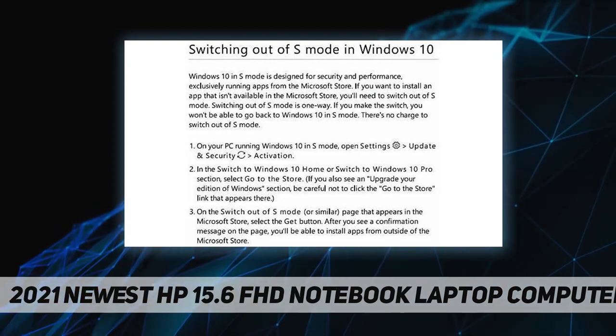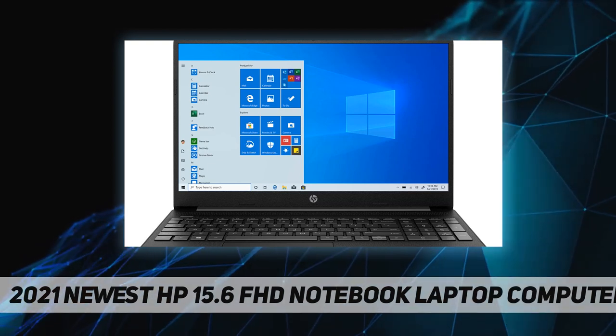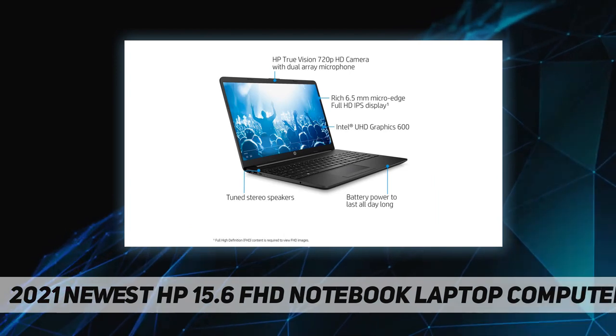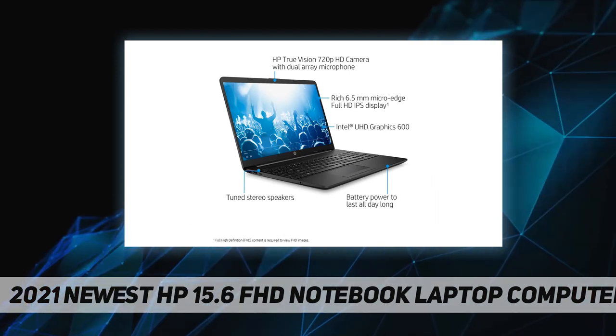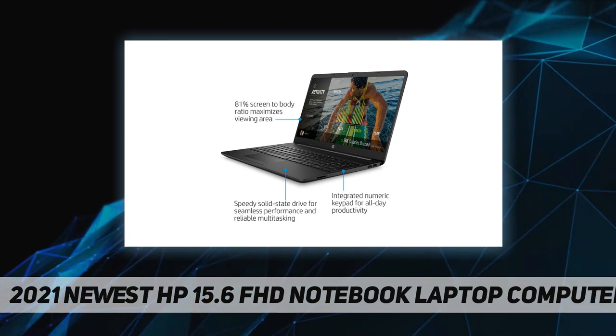I/O ports: one SuperSpeed USB Type-C 5 Gbps signaling rate, two SuperSpeed USB Type-A 5 Gbps signaling rate, one HDMI 1.4b, one RJ-45, one AC smart pin, one headphone/microphone combo.